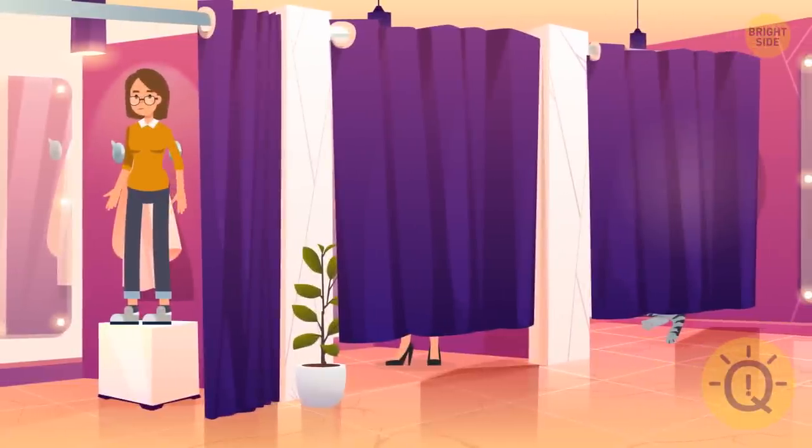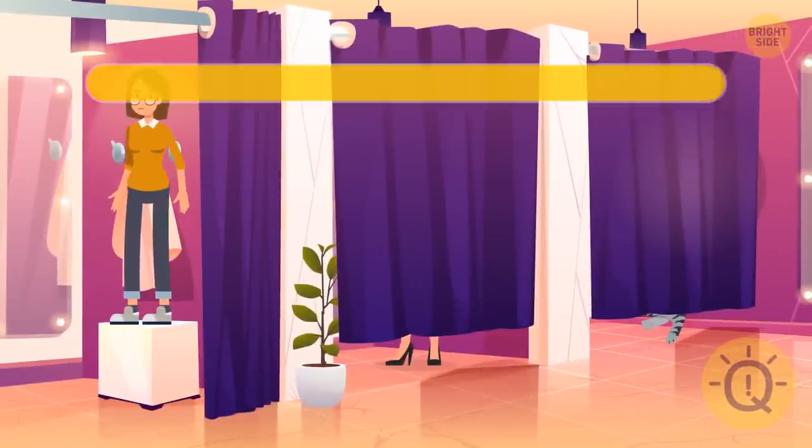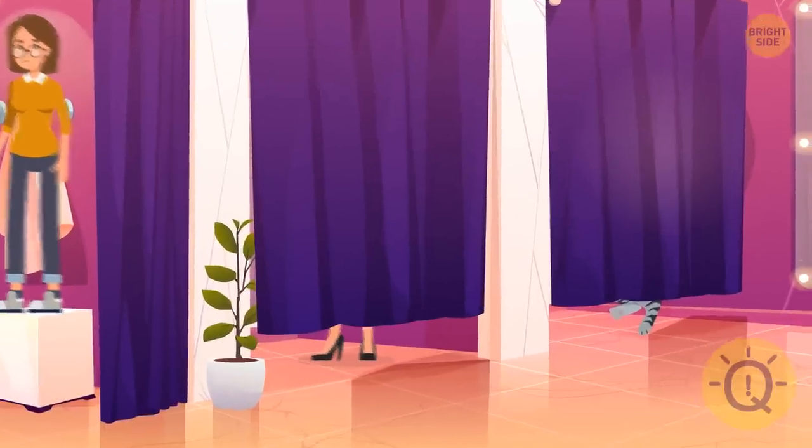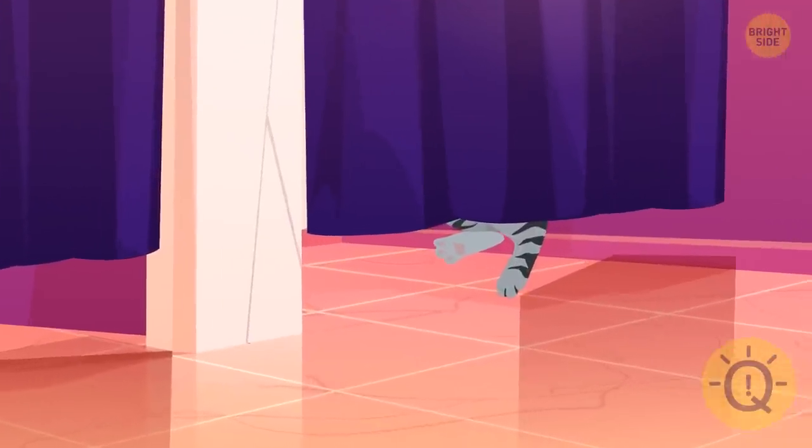What about the dressing room — any odd details? These hairy, clawed paws can't belong to a human.